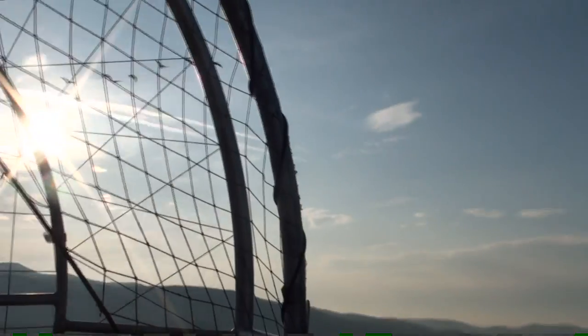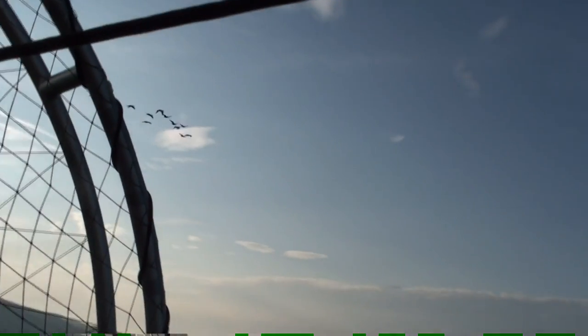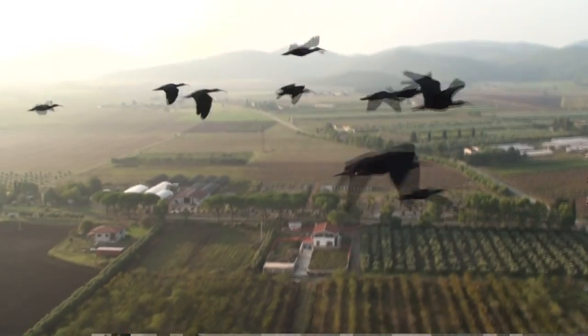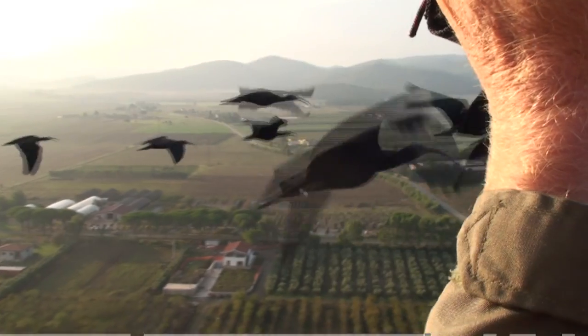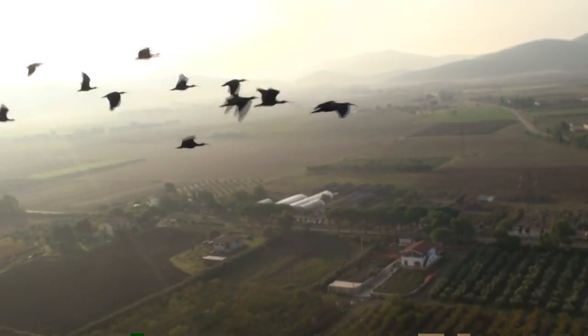If you've ever wondered why birds flock in this beautifully symmetrical shape, scientists now have an answer. But tracking these birds in flight was only possible thanks to a conservation team that's training these critically endangered birds to migrate.